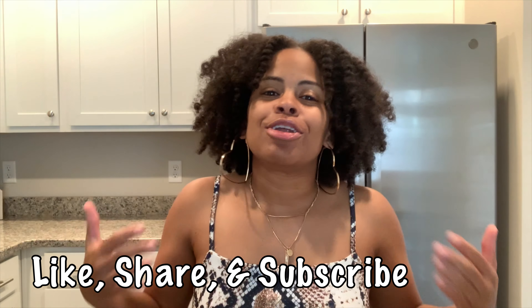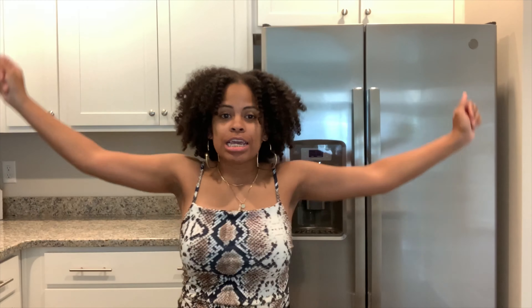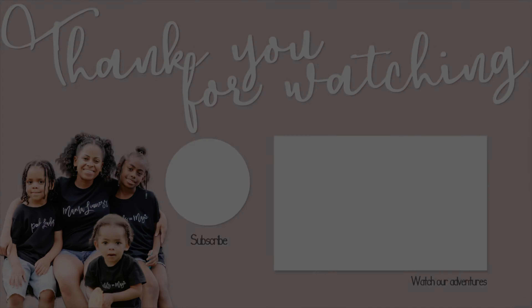I'm super excited for more videos. We're going to have hauls, room makeovers, organizing videos, cooking videos, drinking videos — because your girl is bartender Coco. Thank you, and make sure you like this video, share it, let me know that you rock with your girl. Make sure you do those engagement words. Thank you so much. I'm so happy that this is actually mine. Thank you. Bye!